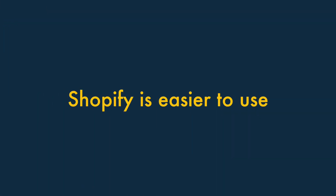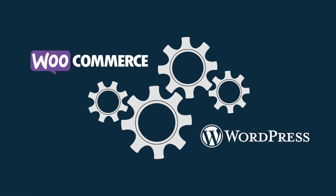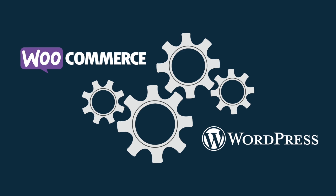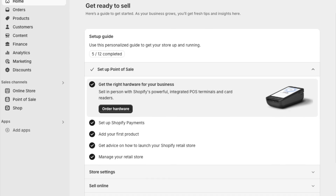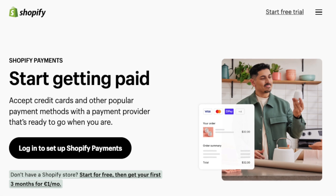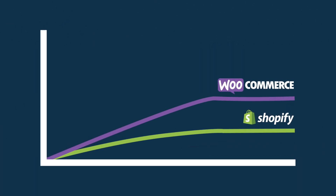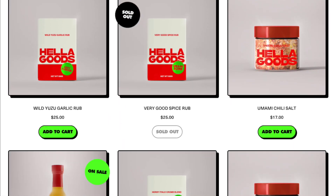1. Shopify is easier to use. While setting up a site using WooCommerce and WordPress will usually involve a fair amount of configuration and technical work, Shopify is geared mainly towards web design novices. It's a genuinely all-in-one solution that gives you everything you need to build an online store in one place — themes, payment processors, reporting and much more. This means that Shopify's learning curve is gentler than the WooCommerce one, and you can usually get a store live much more quickly with Shopify.